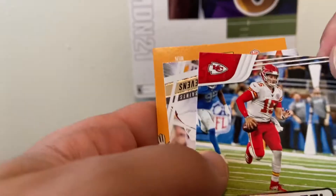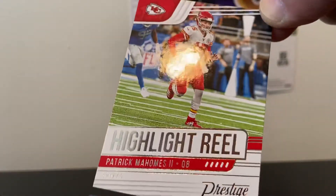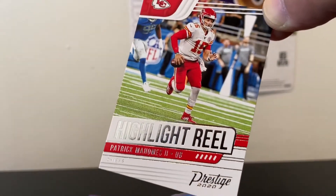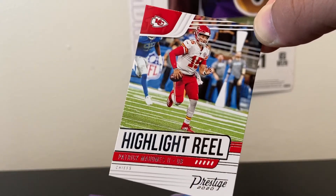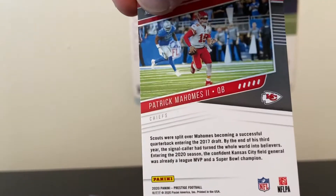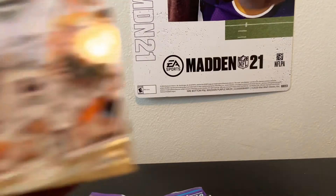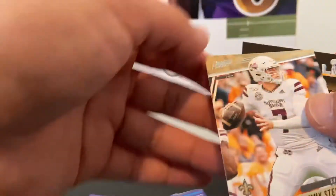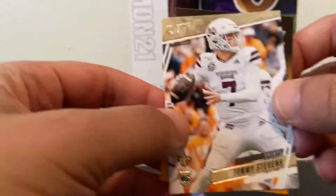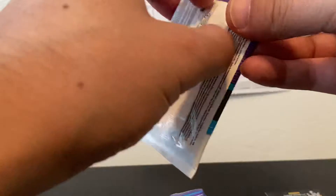Right behind him, a Highlight Reel Pat Mahomes insert — wow, nice! Two QBs stacked up in the first pack, awesome. Not bad at all. Last card is a rookie Tommy Stevens, Saints quarterback, and of course the kid reporter. Moving on to the next pack.